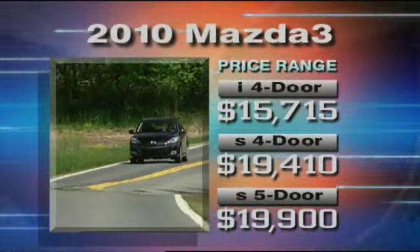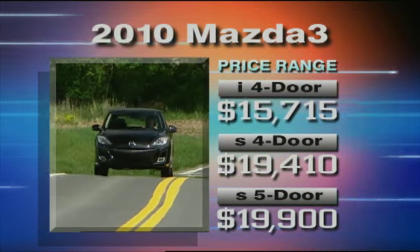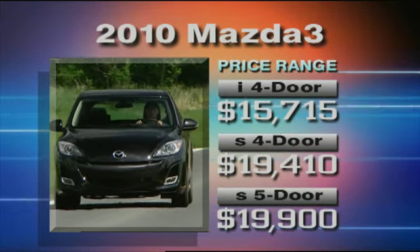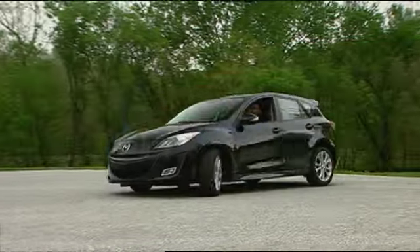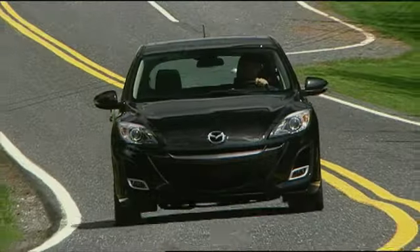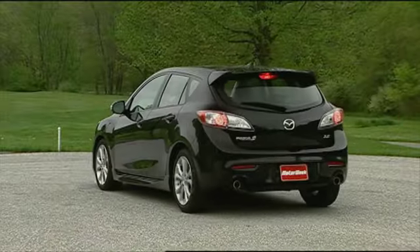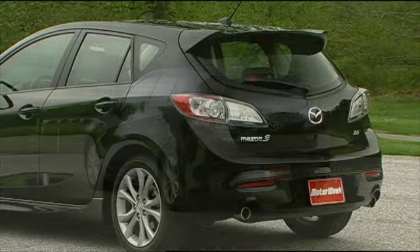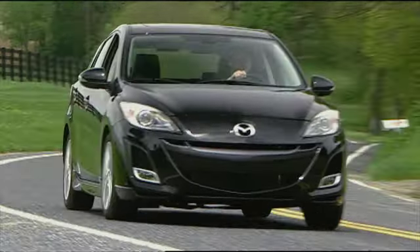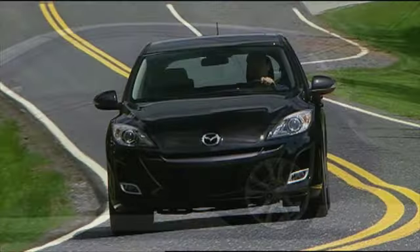Pricing for the Mazda 3 starts at $15,715 for the I sedan, $19,410 for the S sedan, and $19,900 for the S hatchback. Call it Zoom Zoom, call it the soul of a sports car — however you phrase it, the 2010 Mazda 3 is a near-perfect evolution. It's a flat-out better car than before, yet it's still a Mazda 3. Lucky for fans of this sporty compact, Mazda pulled it off, following one great design with yet another.